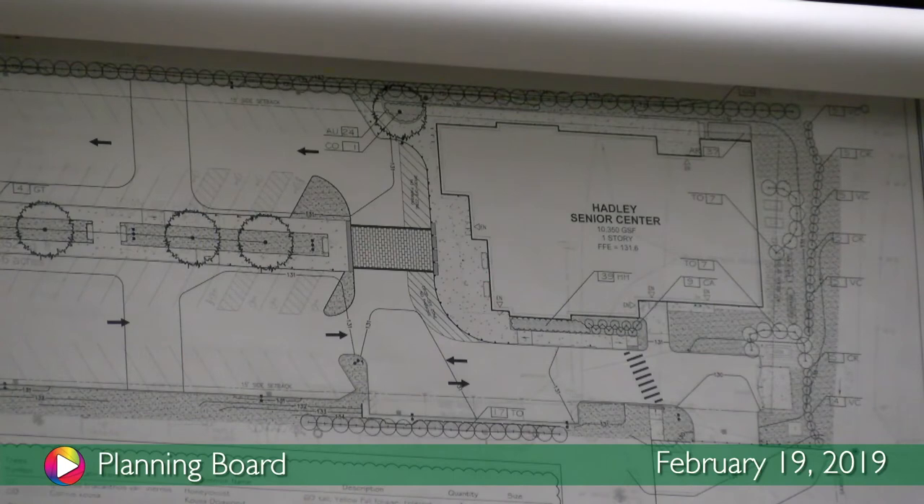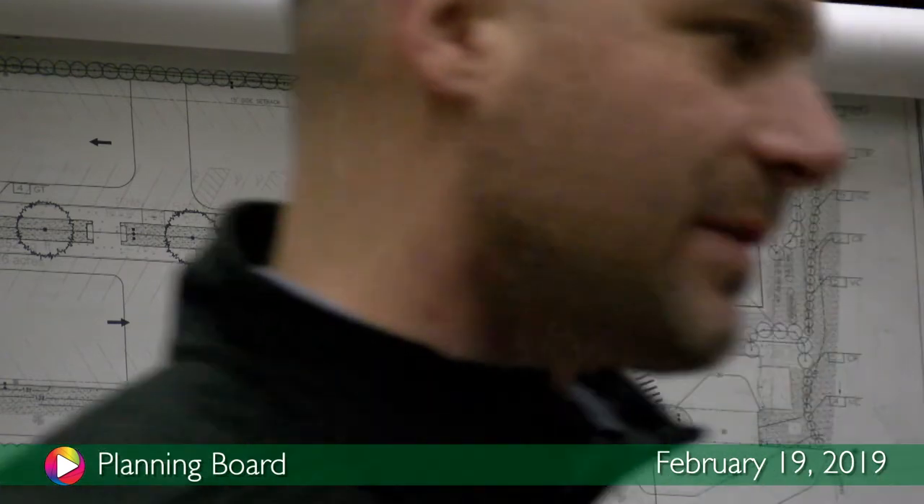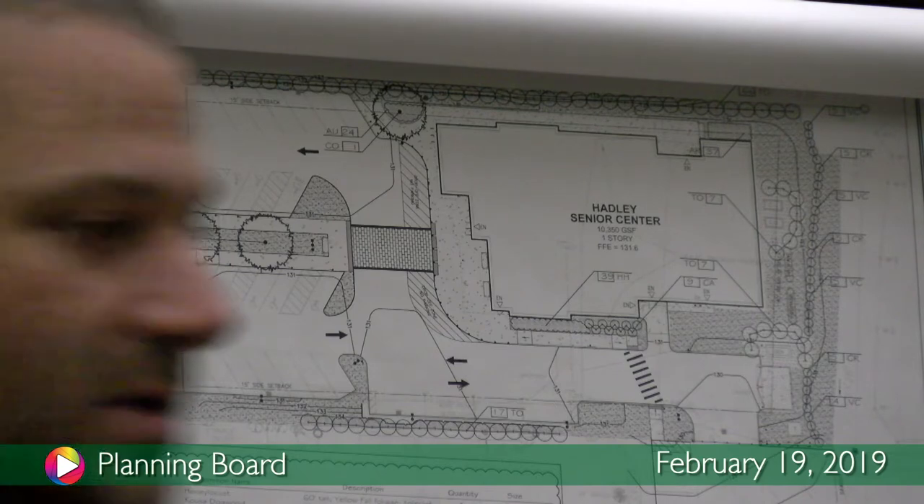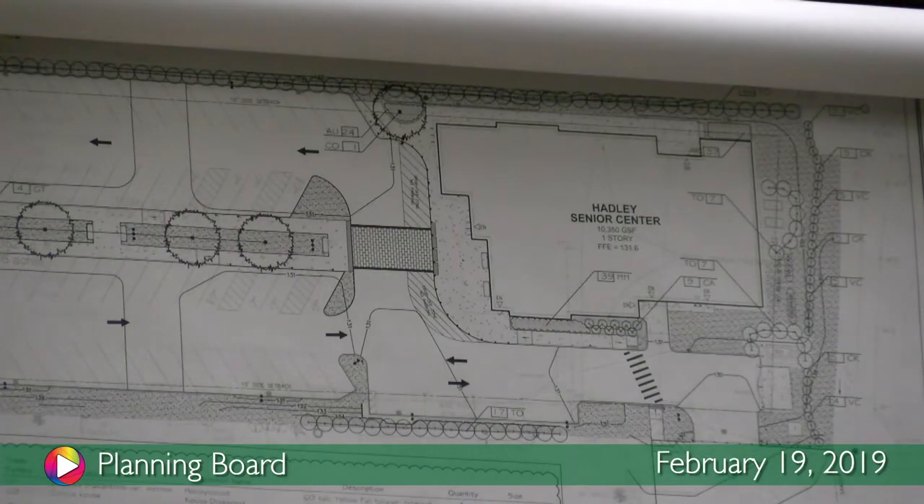By doing that, you'll see on the erosion control it changed the limit of work line. The limit of work line used to be here along the property line. We brought it up to here, so there'll be no work past there — other than removing the existing pavement and replanting the grass. Prior to this submittal, we had a monument sign located right up in this area. That's now been removed.